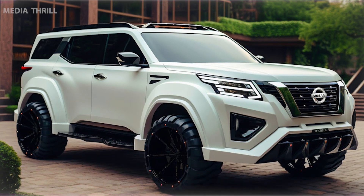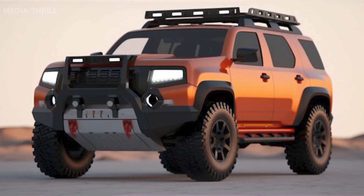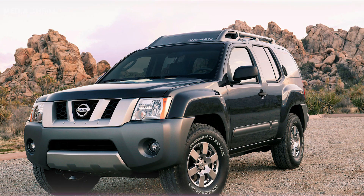Off-road focus: it was marketed as a capable off-road vehicle and came equipped with features like a robust suspension system, available four-wheel drive, and high ground clearance.